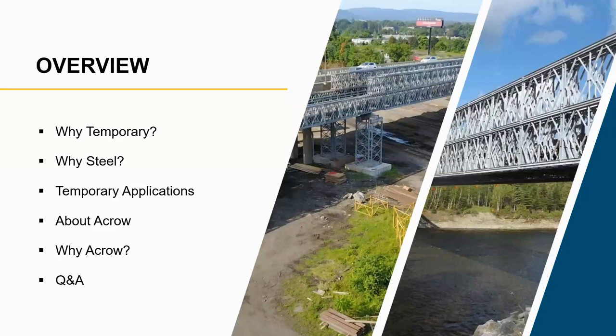To go over the overview today: discuss a little bit about why temporary, why steel, go over some temporary applications, give you a little bit of background about Acro, and then why Acro is the answer for a lot of your temporary needs and wants.